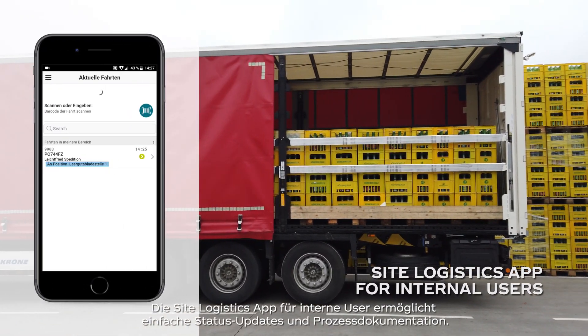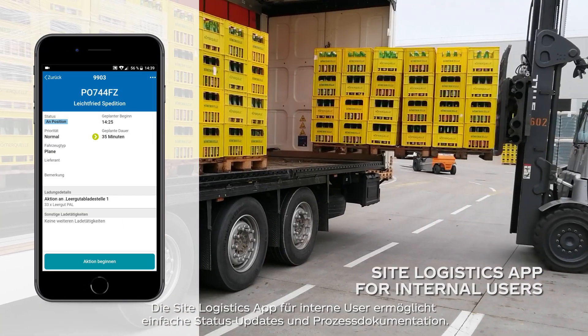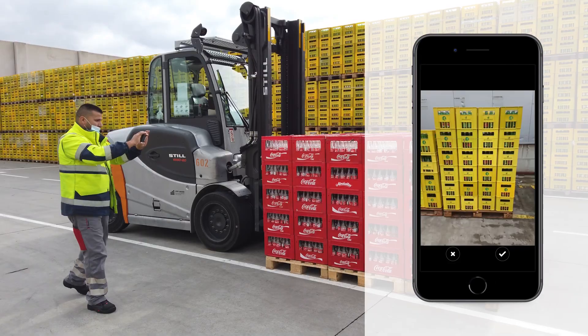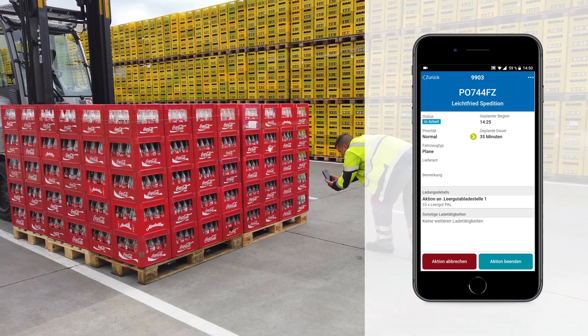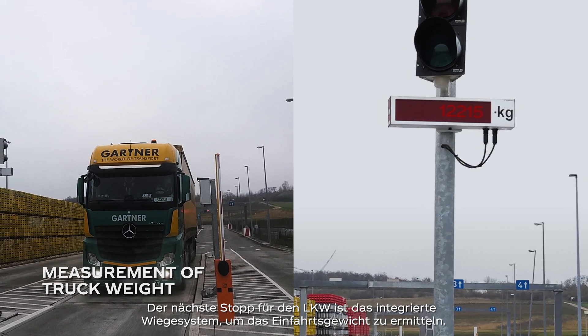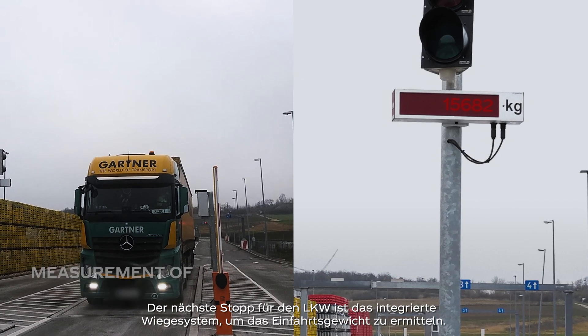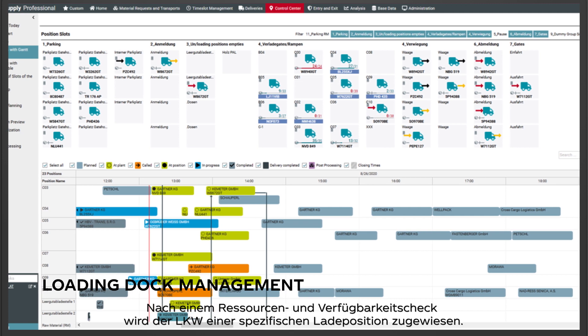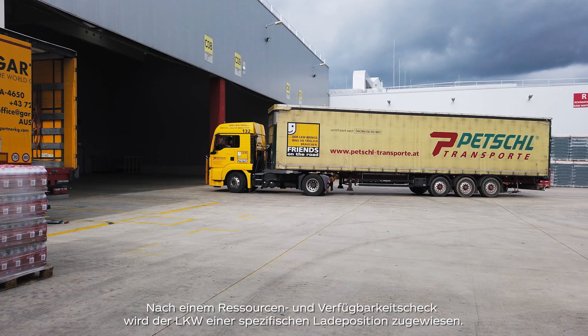The site logistics app for internal users allows easy status updates as well as lean documentation. The next stop for the truck is the integrated weighing system to measure the entry weight. After a resource and availability check, the truck is assigned to a specific loading position.